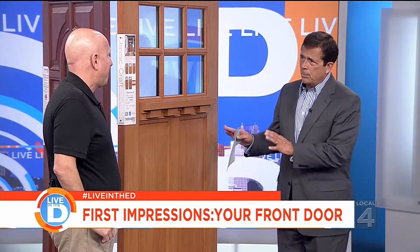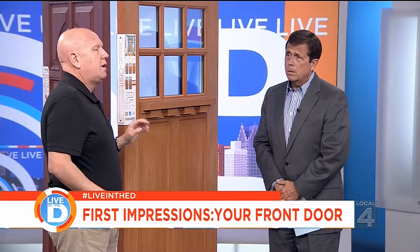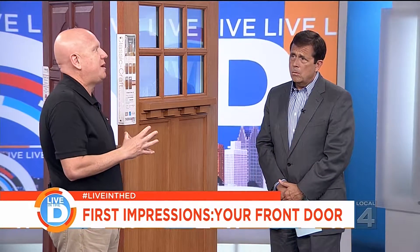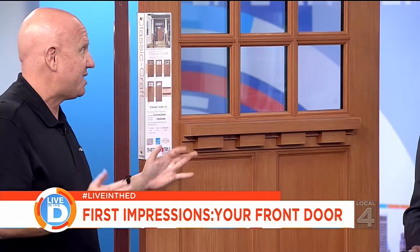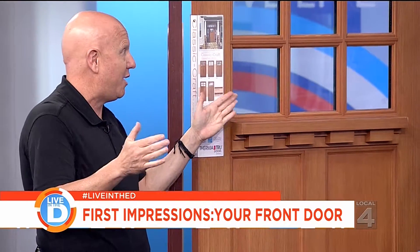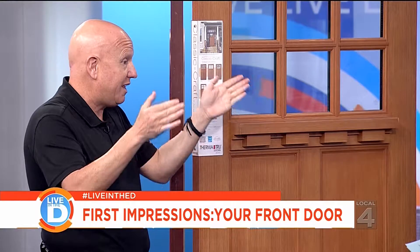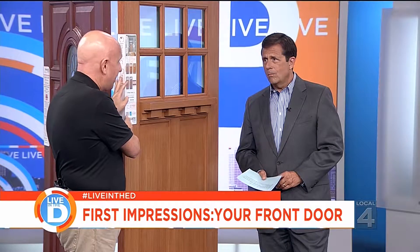What's the biggest mistake people make when looking for a front door or trying to install one themselves? The biggest mistake is not measuring properly — back in the day, doors weren't always the same size, so you really have to measure right. Then when you take the door out, you need to decide: brick to brick, or do you want to leave the jamb and put in a replacement door? There are questions you need to ask, and our professionals can answer those for you.